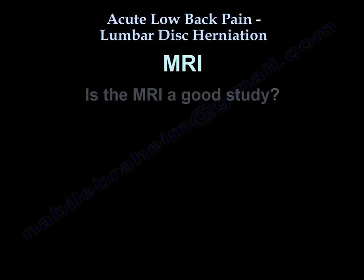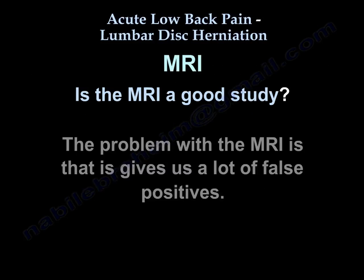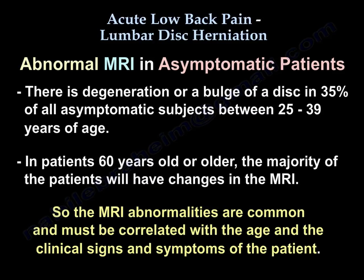How about the MRI? Is it a good study? Of course it is, but the problem with MRI is that it gives us a lot of false positives. Degeneration or a disc bulge is found in 35% of all asymptomatic subjects between ages 25 to 39. In patients 60 years or older, the majority will have changes on MRI. So MRI abnormalities are common and must be correlated with the patient's age and clinical signs and symptoms.